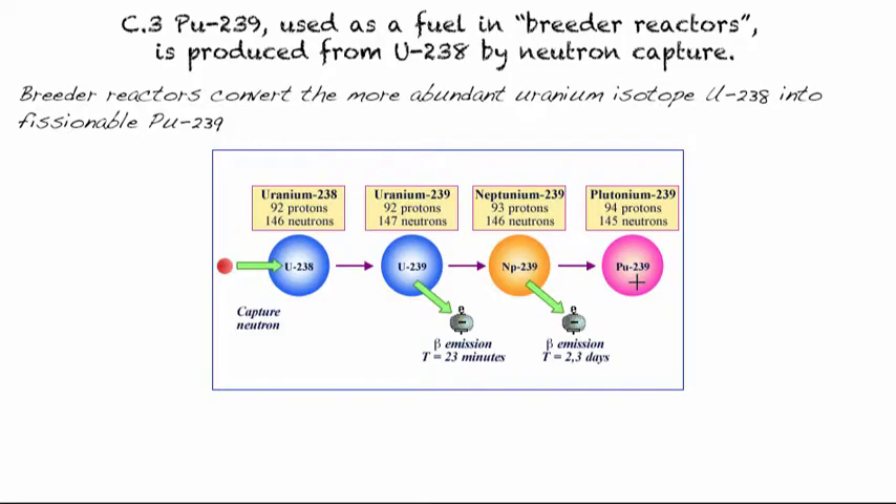Uranium-239 becomes a little less stable, and so it undergoes beta emission, which turns one of its neutrons into a proton. Now we have a new element: Neptunium. Neptunium will then decay under beta emission again, turning one of its neutrons into a proton.